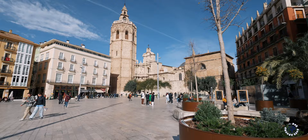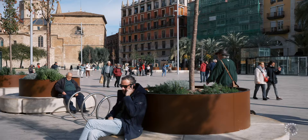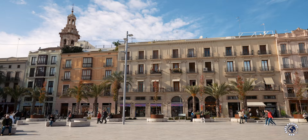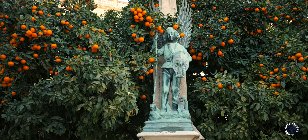The main entrance to the cathedral is from Plaza de la Reyna. This spacious and lively square is blessed with a gorgeous backdrop and is one of the city's hotspots, lined with cafes and restaurants where you can sit down and embrace the atmosphere. Besides the cathedral's bell tower, the other side of the square is dominated by a beautiful baroque bell tower of Santa Catalina Church. Both bell towers can be visited.